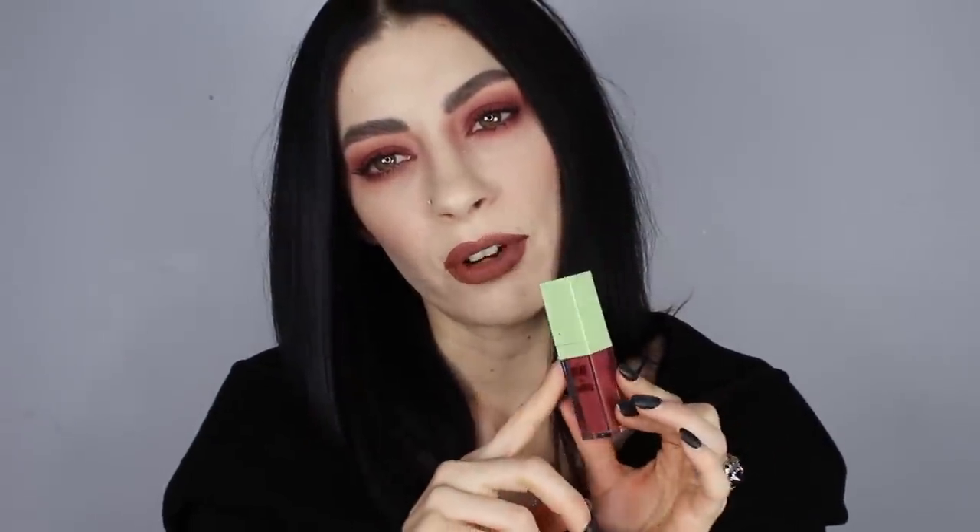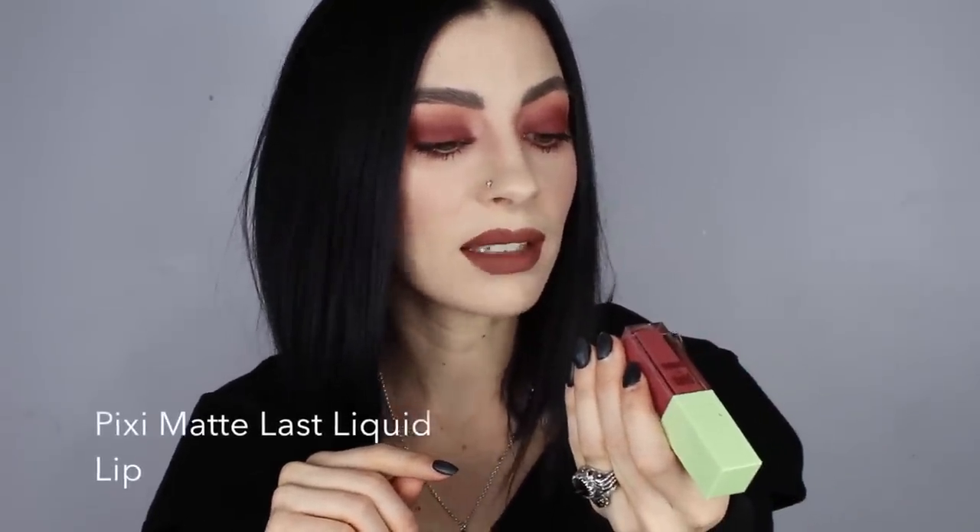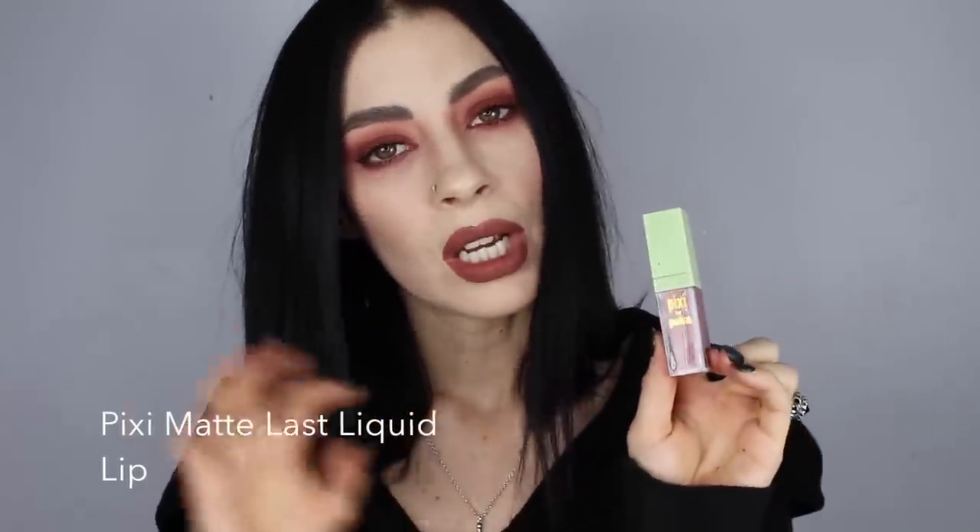Another lipstick that I have been trying out for a few months now is the Pixi Matte Last Liquid Lips in Evening Rose. These stay on so well. The only thing is that the shade range is very safe, but there are lots of pretty colors — a really dark red, a classic mid red, and an orange red that I love. Basically this formula in general is really, really well performing for a liquid lipstick. Both the Ofra and Pixi formulas are great because they're not drying and they don't make your lips look rough after you've been wearing them for a few hours.